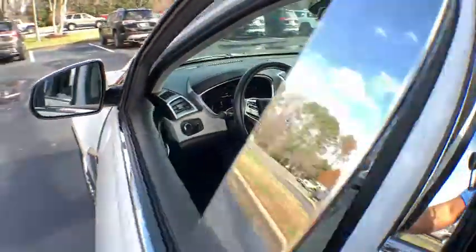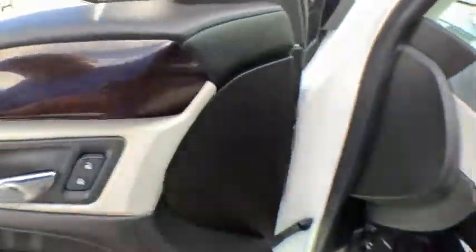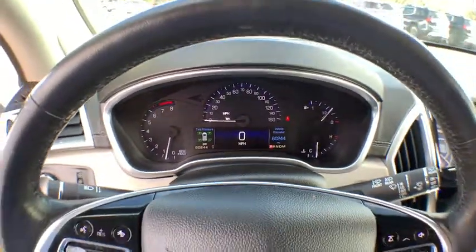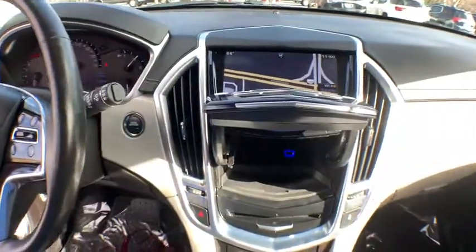Luxury lovers will delight in the new stylish handcrafted cabin. And for technology lovers, the list of high-tech features is too long to list. This vehicle has less than 65,000 miles. Here are some of this vehicle's great options.